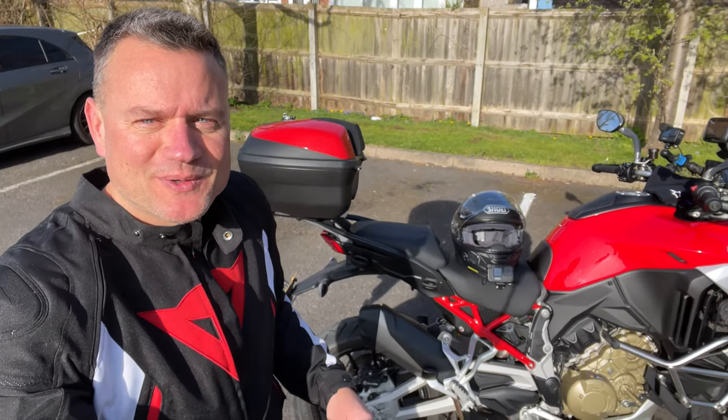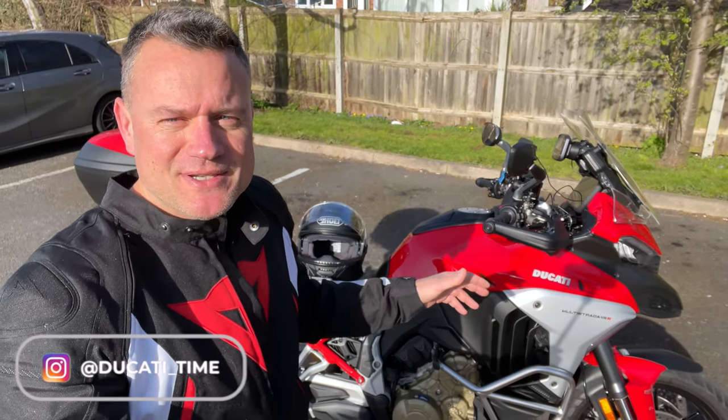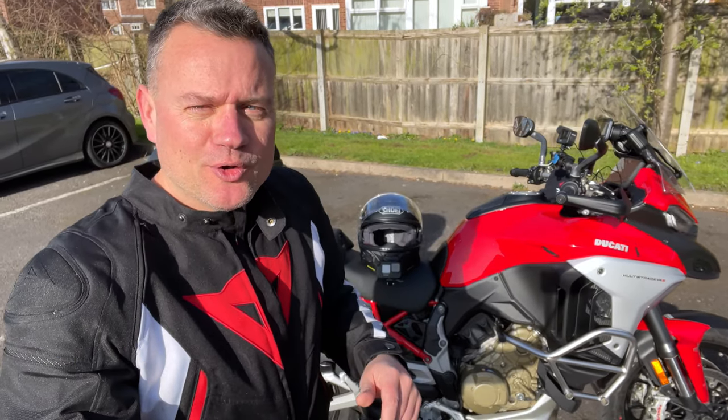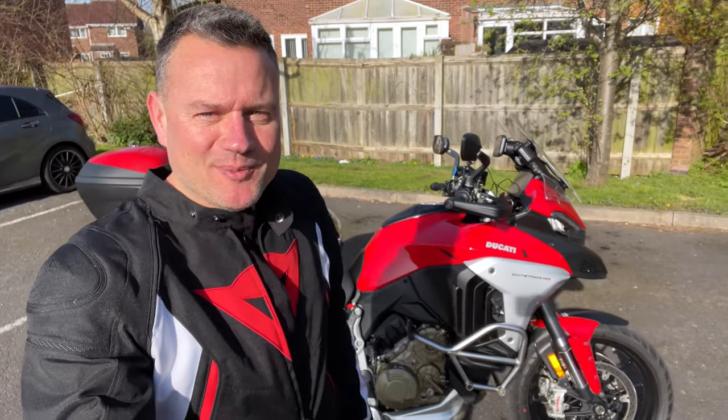Hi guys, welcome back to the channel. Today we're back out on the Ducati Multistrada V4S and we're gonna go do a local route called the Rutland TT, so sit back, relax and come along for the ride.